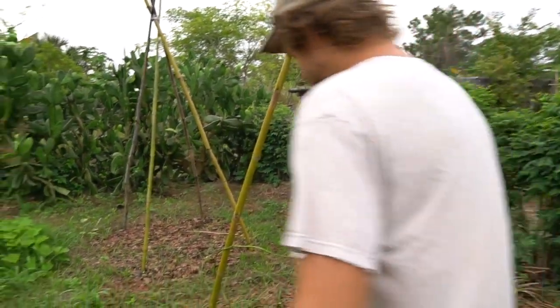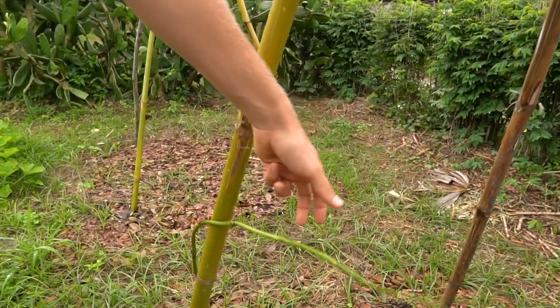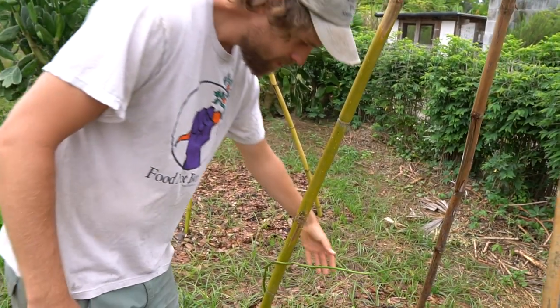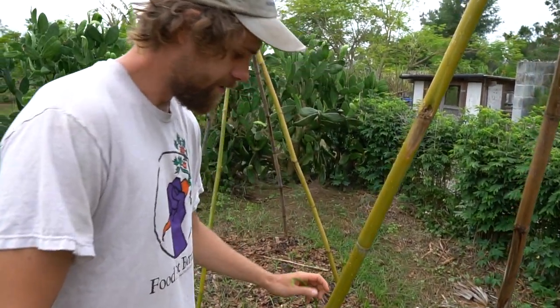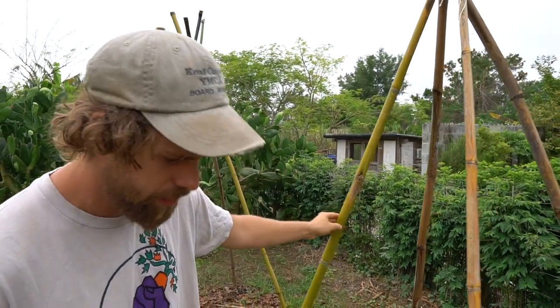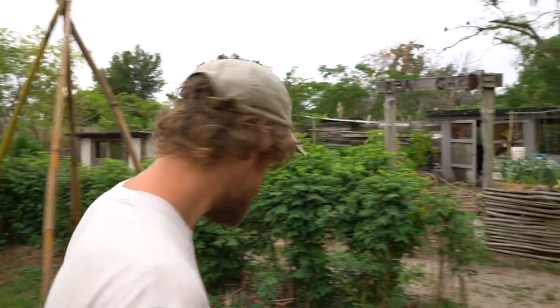Yeah, they can really get loose on you — within a month it's going to be up and over the top of this trellis, fill it out and pour over. I like using TPIs as a pretty good way to trellis them, though I do different things depending on the situation.